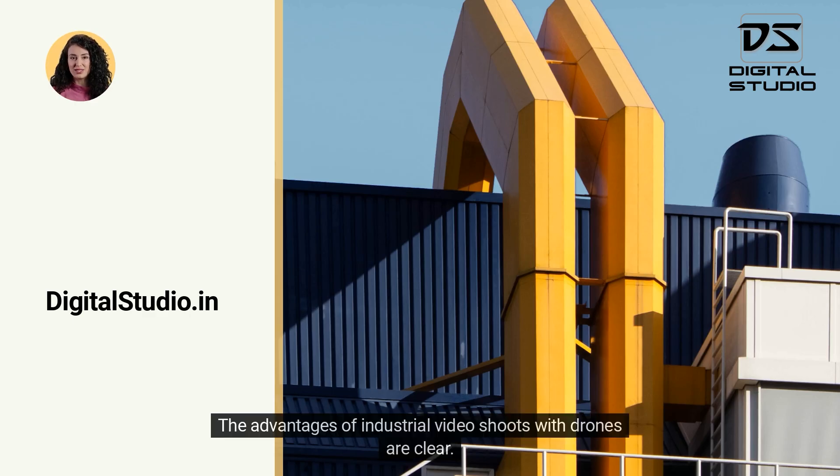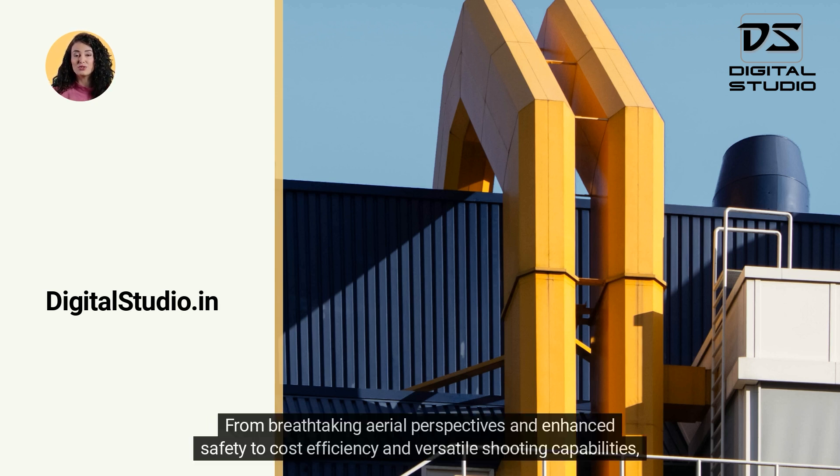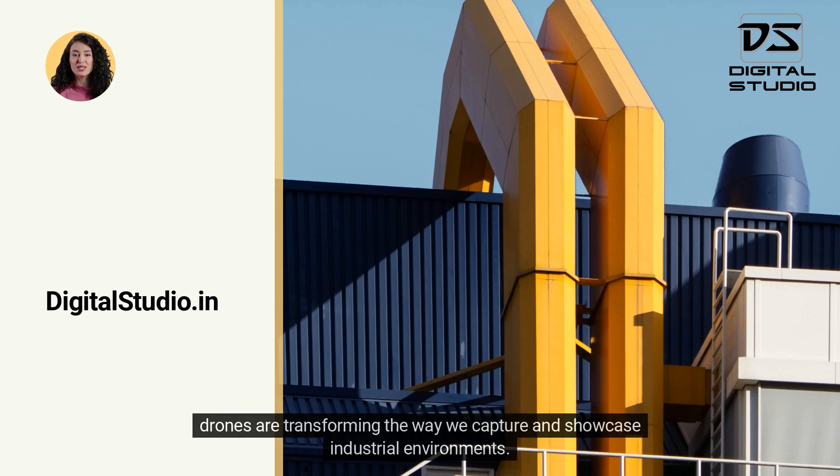The advantages of industrial video shoots with drones are clear. From breathtaking aerial perspectives and enhanced safety to cost efficiency and versatile shooting capabilities, drones are transforming the way we capture and showcase industrial environments.